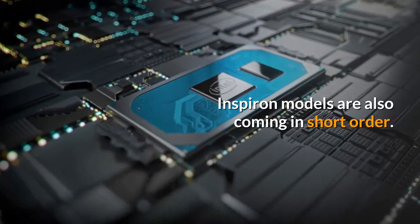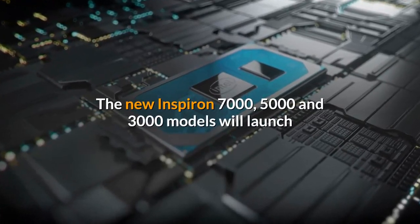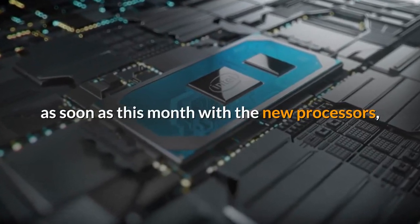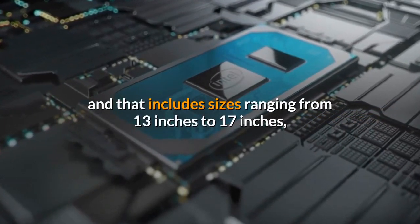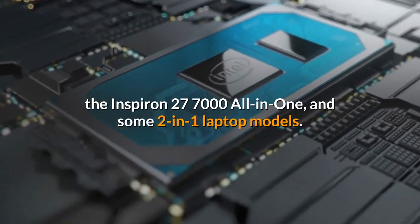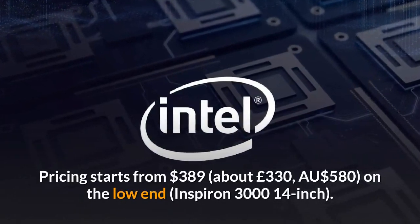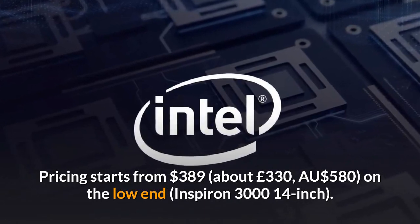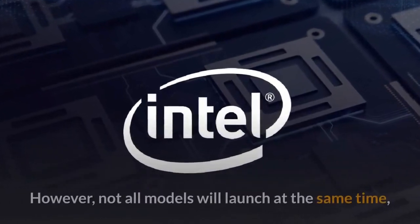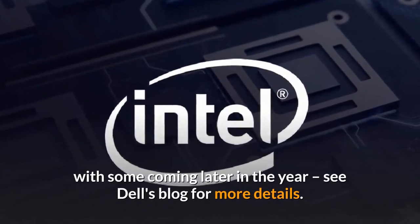Inspiron models are also coming in short order. The new Inspiron 7000, 5000 and 3000 models will launch as soon as this month with the new processors, and that includes sizes ranging from 13 inches to 17 inches, the Inspiron 27 7000 all-in-one, and some two-in-one laptop models. Pricing starts from $389, about £330, on the low end for the Inspiron 3000 14-inch. However, not all models will launch at the same time, with some coming later in the year — see Dell's blog for more details.